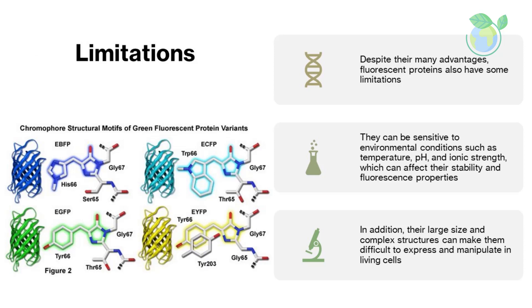Limitations. Despite their many advantages, fluorescent proteins also have some limitations. They can be sensitive to environmental conditions such as temperature, pH, and ionic strength, which can affect their stability and fluorescence properties. In addition, their large size and complex structures can make them difficult to express and manipulate in living cells.